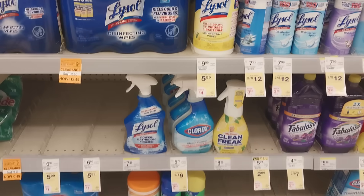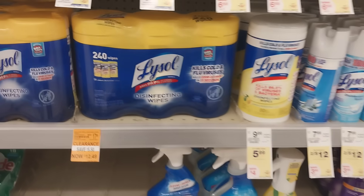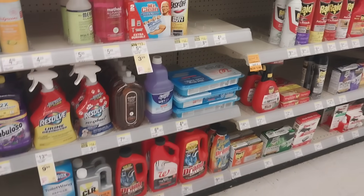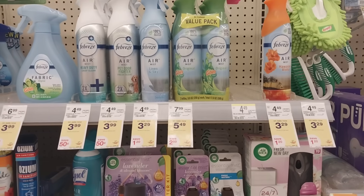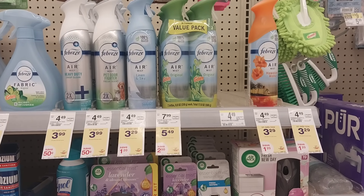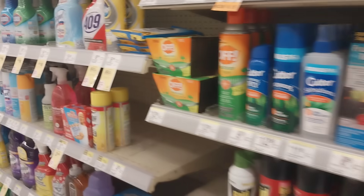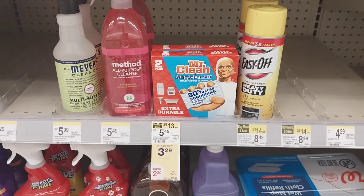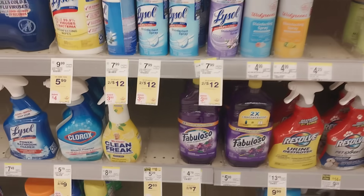These wipes here are on clearance for $12.49 — I'm thinking I'll grab those. We're also going to have Febreze products on sale for $3.29, and the promotion is buy three and get a three dollar register reward. Included in that are the Mr. Clean magic erasers, Mr. Clean liquid cleaner, and the Clean Freak as well.